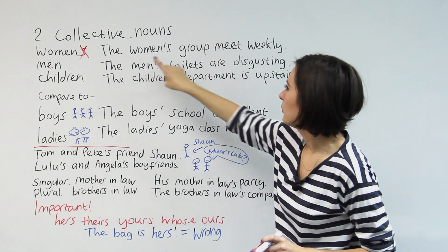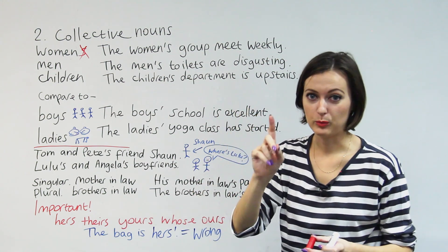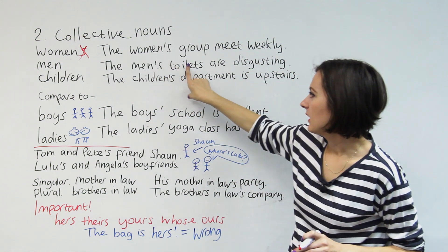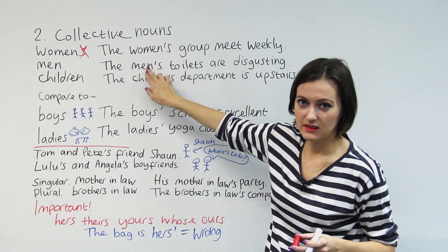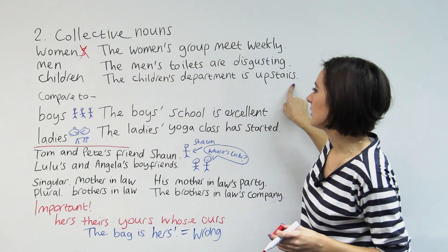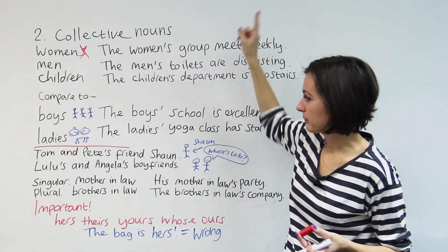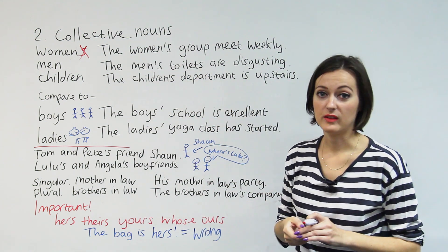Not that hard. The women's group meets weekly — this means the group belonging to the women, more than one woman. The men's toilets are disgusting — more than one man, and toilets belonging to more than one man. We put men and then apostrophe S. Last example: the children's department is upstairs — the place where you can buy children's things. The department belonging to the children is upstairs. So we put the collective noun and then apostrophe S to show that possession.